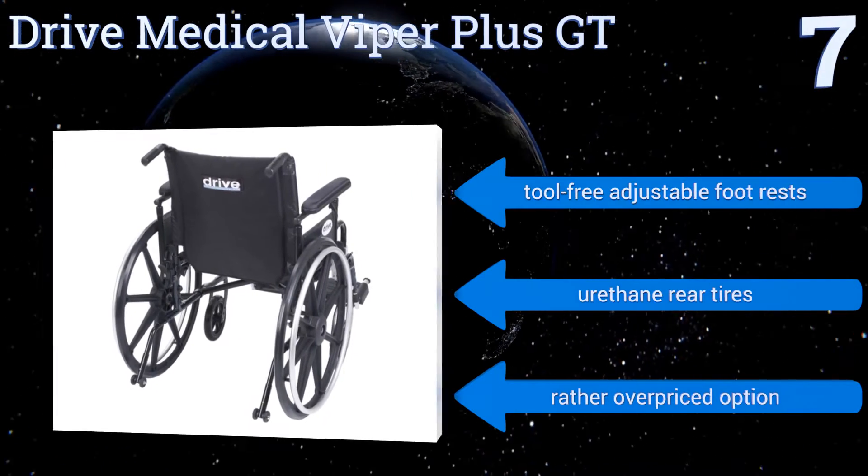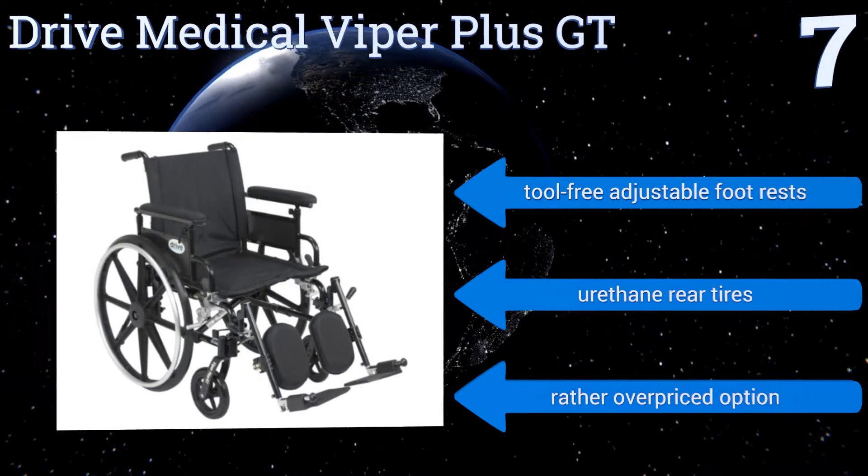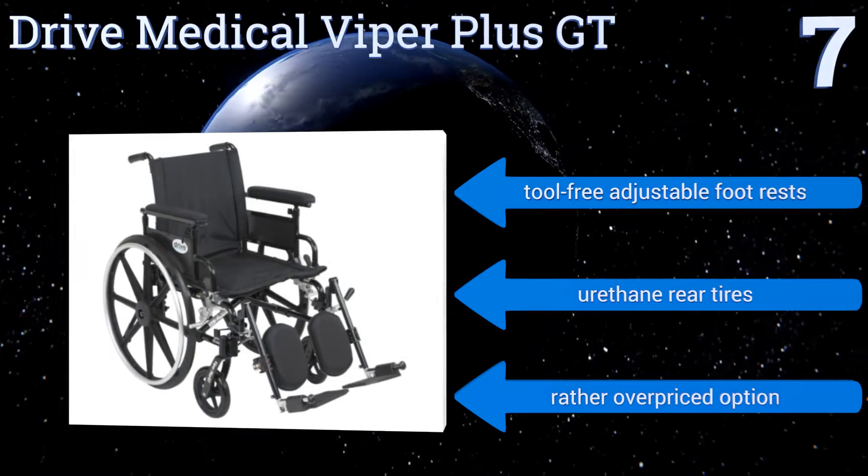It comes with tool-free adjustable footrests and urethane rear tires, but it is a rather overpriced option.